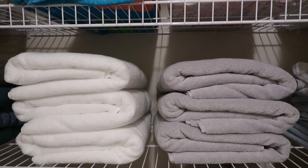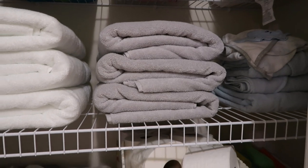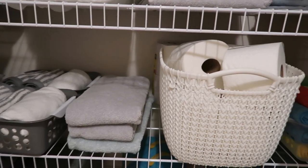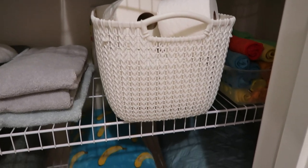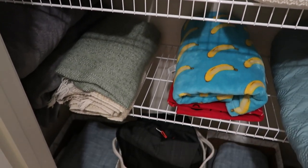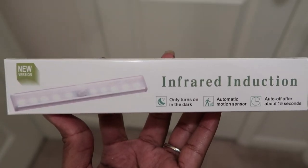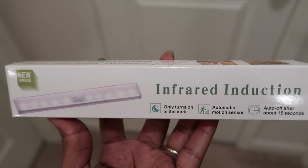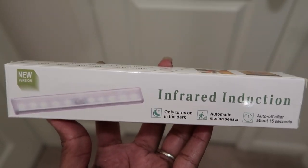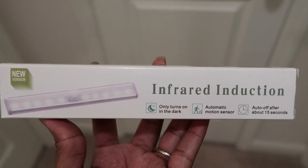This closet does not have an independent light, so I wanted to implement something that would help me at night without using electricity unless I really have to. I found this light on Amazon — I've used it before in Lucas's playroom and I had an extra one — so I'm going to be using it in this linen closet. Let's see how it turned out.